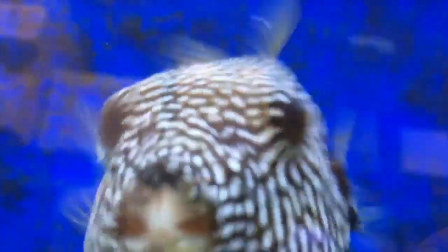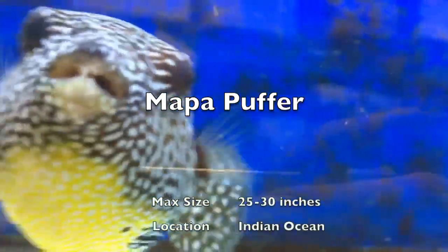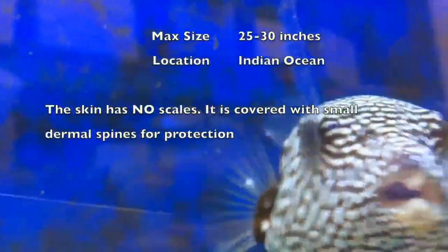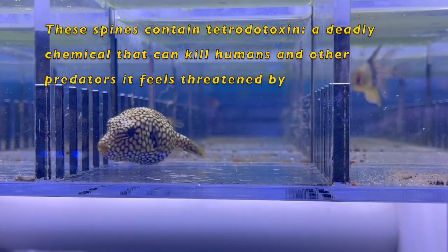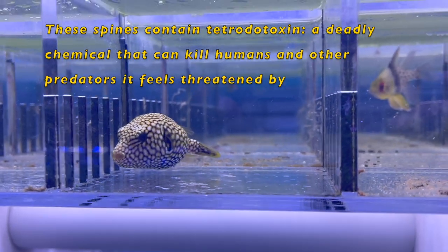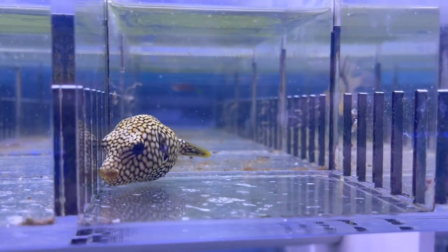The first fish on the list is the mappa puffer. It's an adorable puffer fish but it is extremely aggressive. It gets 30 inches and you can find them in the Indian Ocean. Like many other puffer fish, it is poisonous and has dermal spines in its skin, yet it is extremely sought after in the aquarium hobby and is even eaten as a delicacy in some countries.